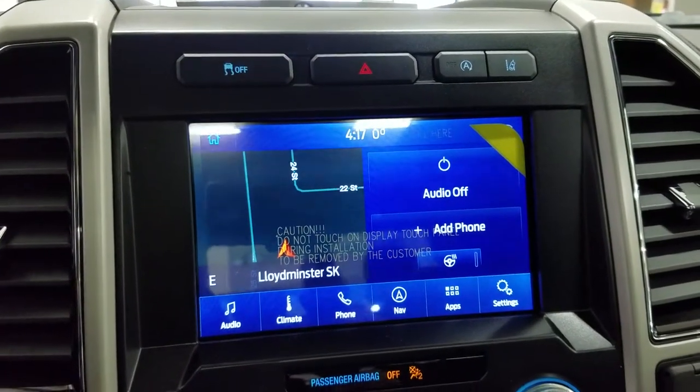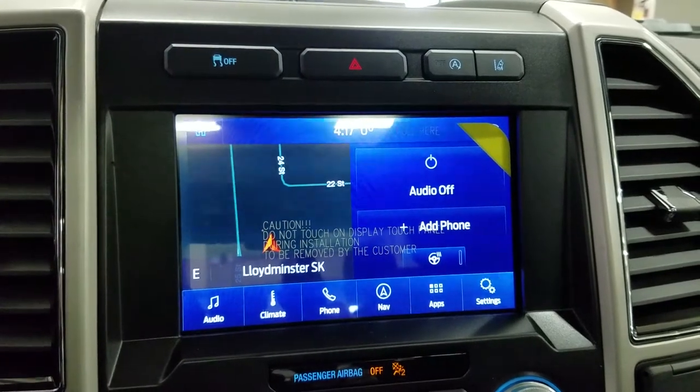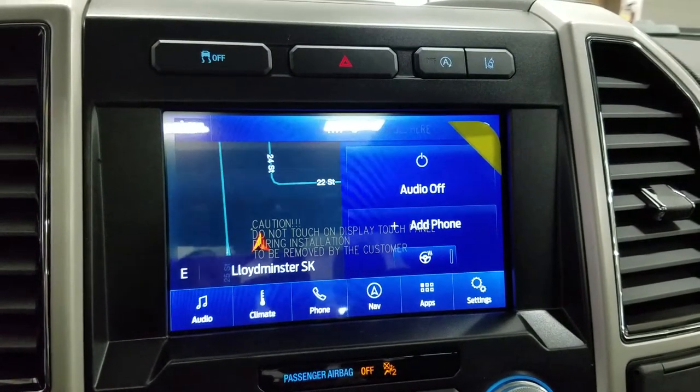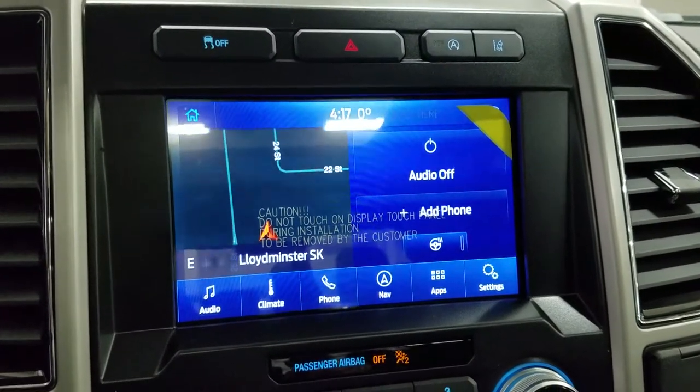And as we look ahead, you'll see we have our SYNC 3 8-inch touchscreen display, which allows for audio control, climate control, phone connectivity, navigation, as well as other apps, including Apple CarPlay and Android Auto. Our driver can also view the display of the rear view camera.